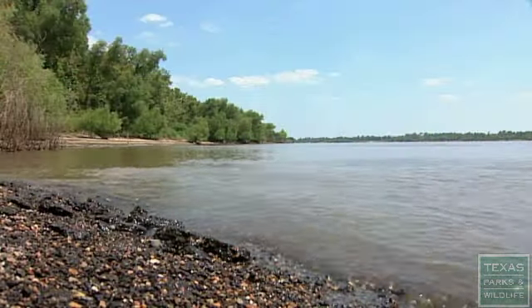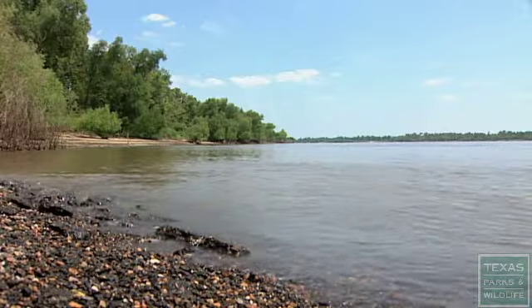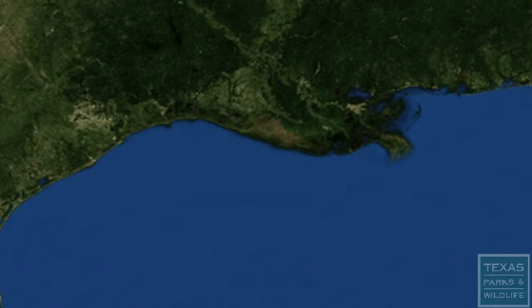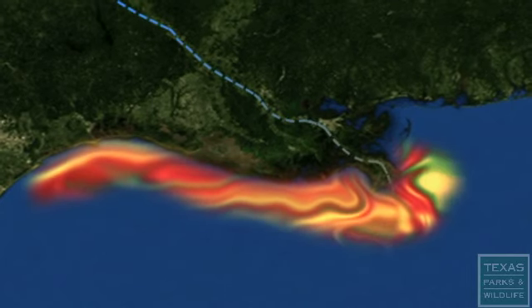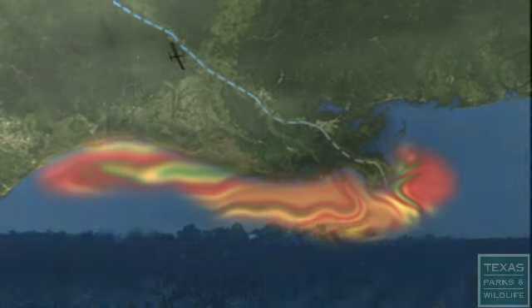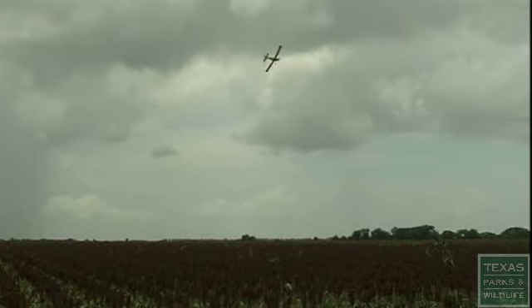Each summer, the hypoxia zone off the Mississippi is bigger than the summer before. If that zone continues to expand as it seems to be doing, it doesn't expand like a balloon — it expands toward Texas. Imagine the entire upper Texas coast from Galveston to Sabine Pass having water with no oxygen in it for all summer. That's a real possibility, and that's why we all have a stake in what happens in the Midwest to try to deal with that nutrient over-enrichment.